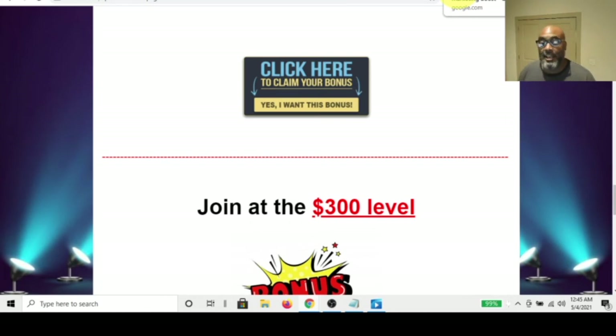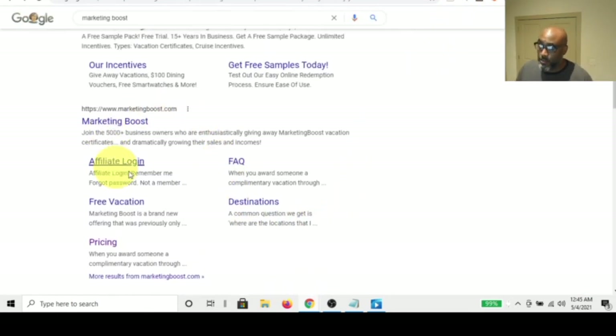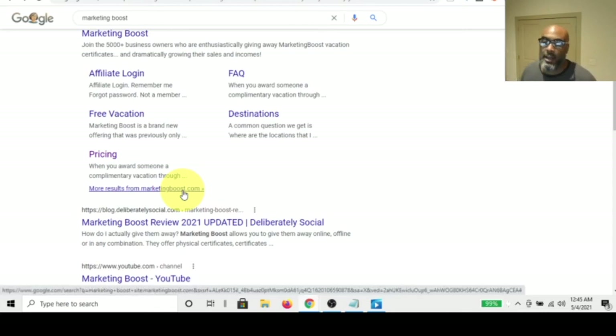The guy also mentioned he's going to use the product for himself — the vacations he can give away to his customers, he can also use them personally. So let's take a look at the Daily Takeover, and also a commonly used incentive program that has a monthly fee called Marketing Boost.